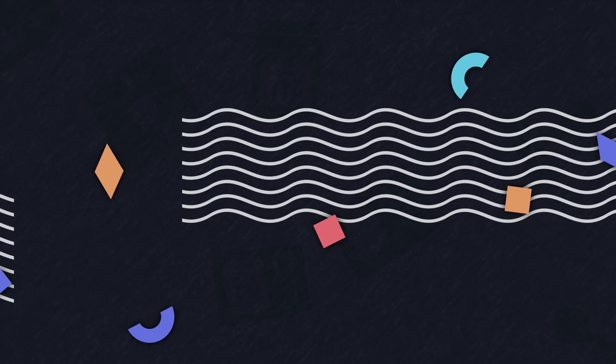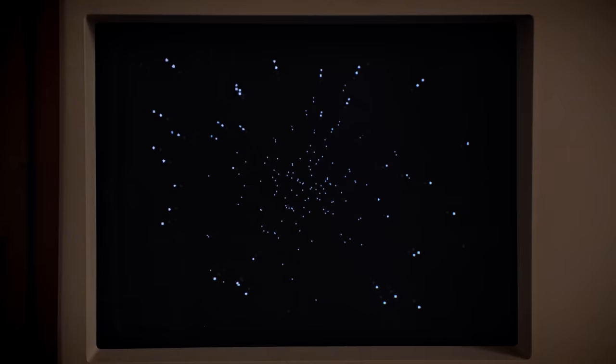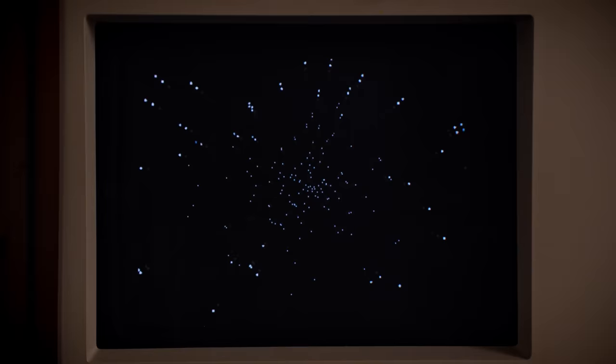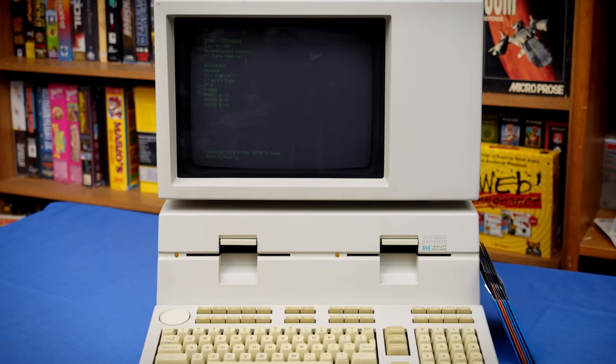It was even later renamed to the HP Series 200 Model 36. The main purpose of the 9836 is as a CAD workstation. Out of the box, it has high resolution graphics functionality, HPIB for interfacing with plotters and digitizers, and extremely powerful hardware. My system has the base level CPU, but it is still an 8MHz Motorola 68K.